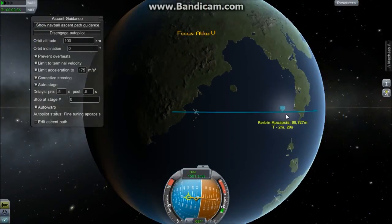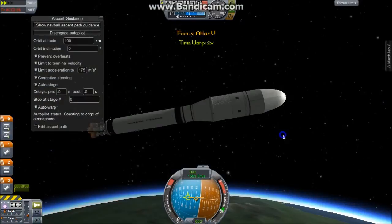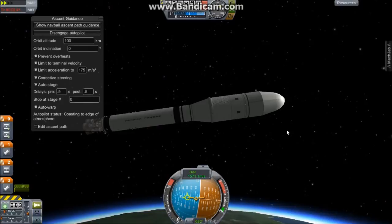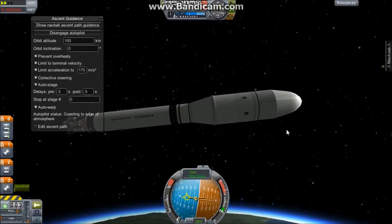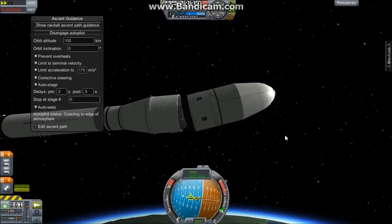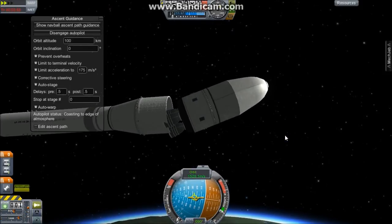We're about to have engine cutoff — and there's engine cutoff. We should have separation in a couple seconds. And we have separation — a good clean separation on the stage.